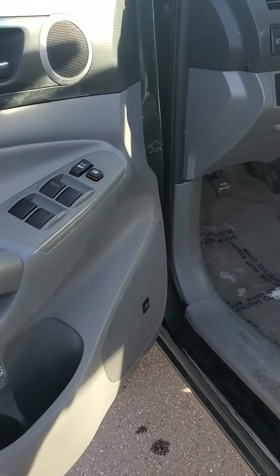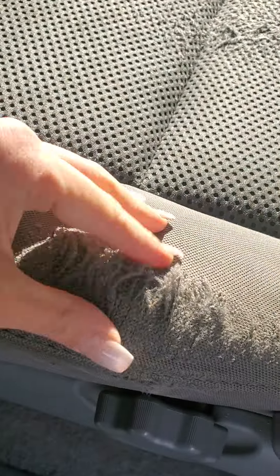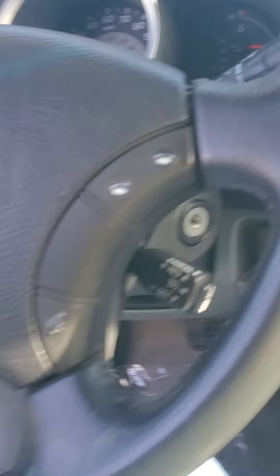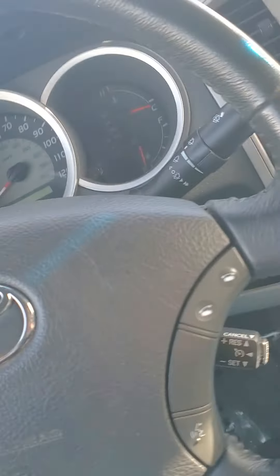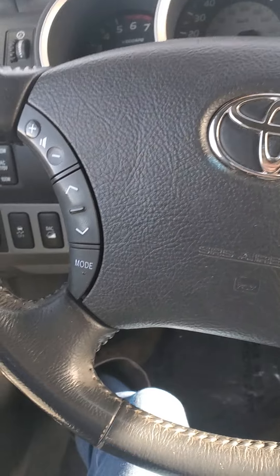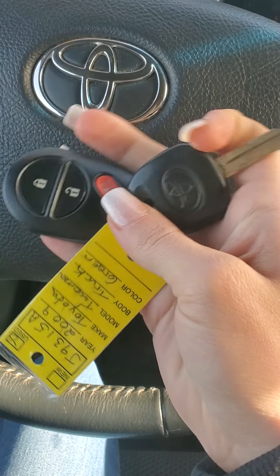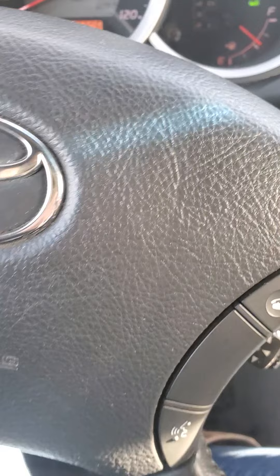Alright, here we are into the driver's seat. This is probably the most worn seat — that area always gets worn right there. But other than that it looks really nice. I'm going to hop in and start her up, make sure everything looks real good. It does have an actual key, and it also has a fob, which is nice because then you can lock and unlock it remotely. Alright, I'll start this bad boy up.